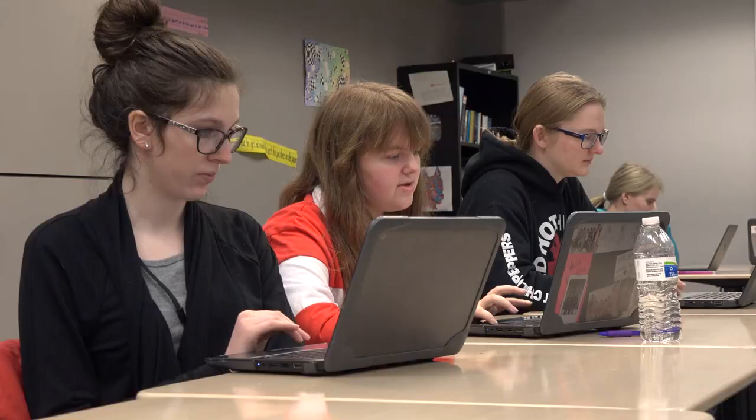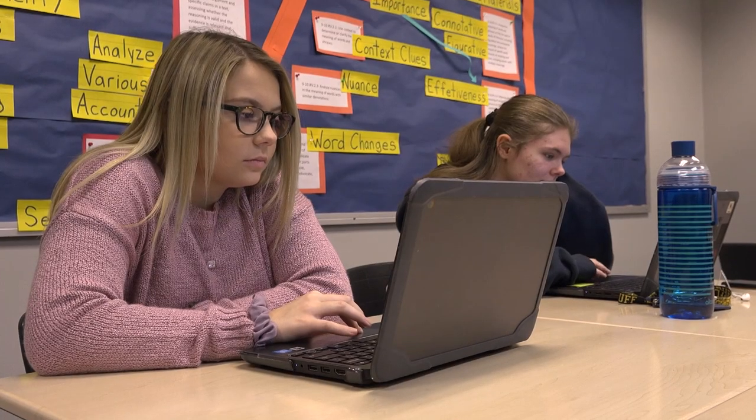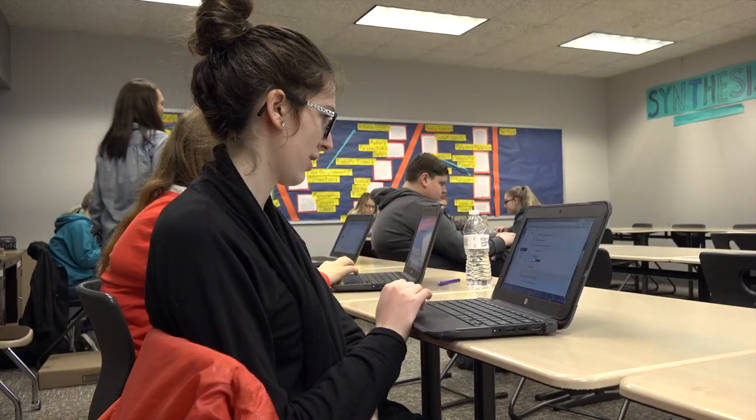Hi, my name is Steve Sinish. I teach computer repair and the computer support internship here at Penn High School. The computer support internship is a program to basically offer frontline support for all Chromebook-related needs, and that includes high school and the three middle schools.